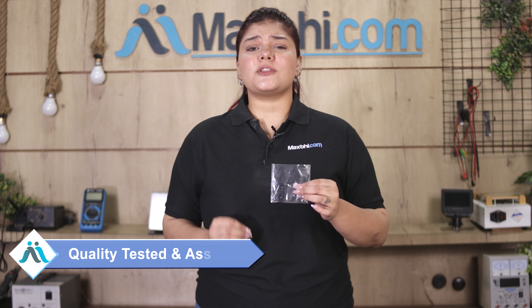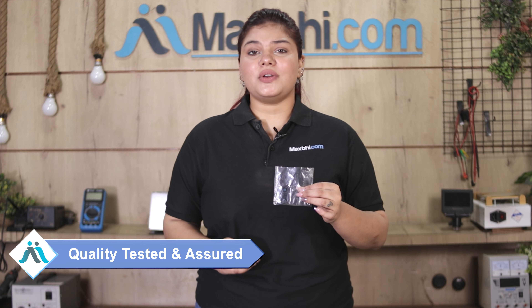This camera lens glass with frame is checked by our quality team, and after quality assurance, this camera lens glass with frame is sent to you.